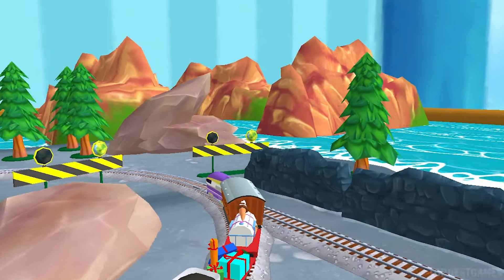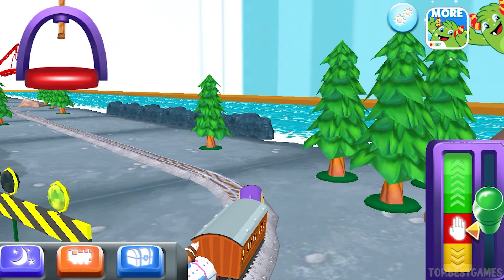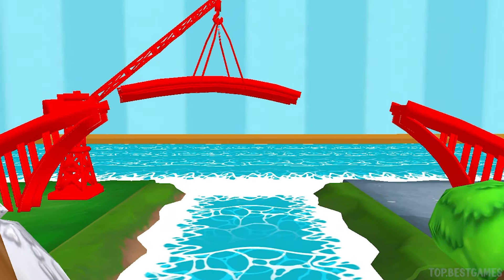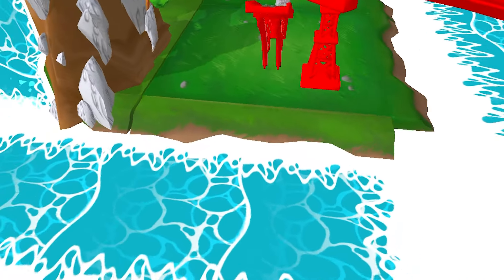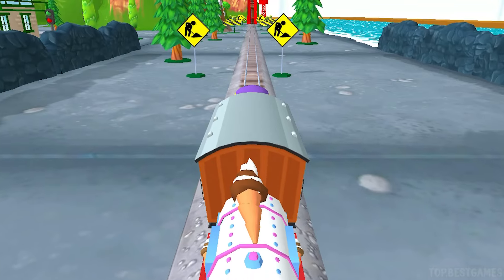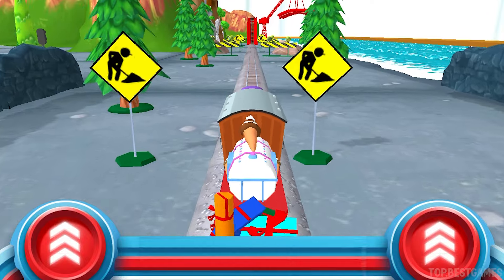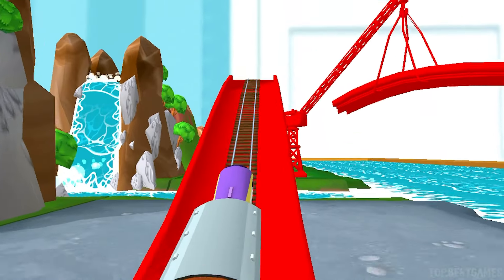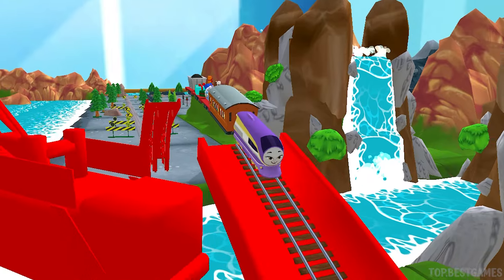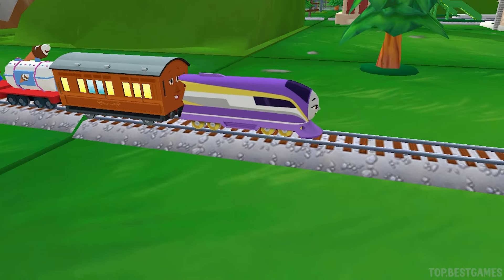We can't wait. You've got this. Help the engine jump the big bridge. That was off the rails!